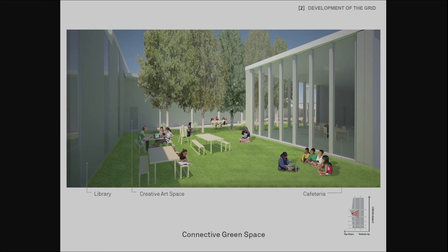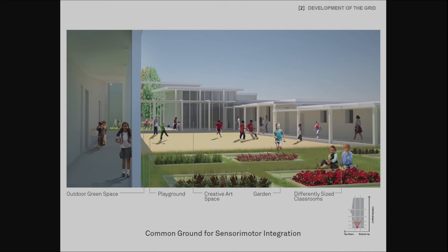This view shows the connective green space in the central part of the school. It acts as an open circulatory space for people coming in and out of the library, the cafeteria, and the creative art space. It also contains much greenery that reduces the overall level of stress, and trees that are visible from almost everywhere in the school. This last view shows a glimpse into the outdoor green space on the left, the creative art space, the playground and the garden in the middle, and the classrooms that are increasing in size to the right. We wanted to foster natural integration among programs and place them side by side, minimizing the use of corridors and pathways. Spaces meant for sensory, motor, or intellectual activities are naturally integrated, so that children and students are able to effectively explore diverse spaces that provide various stimuli for their best development.